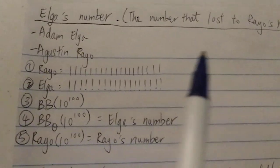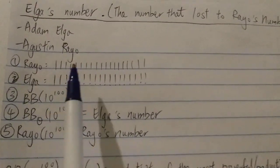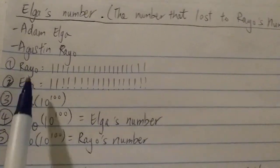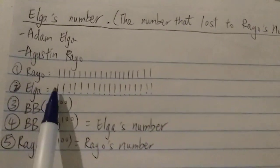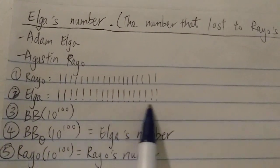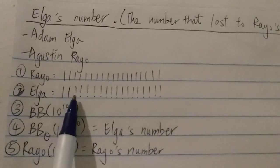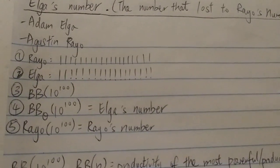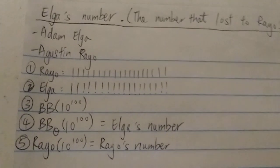And then it's Elga's turn. Elga actually brought up an eraser and erased all the ones except the first two ones. So he got the number 11, with a lot of exclamation points behind it. This is 11 factorial factorial, blah blah blah, with a lot of factorials in it — and of course this is a much, much bigger number than Rayo's first number.